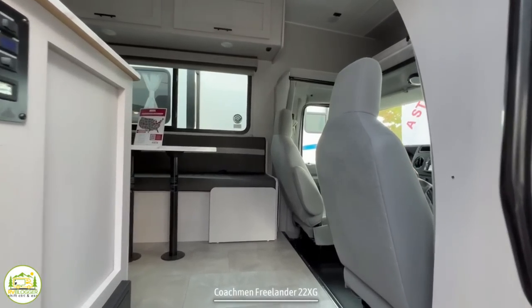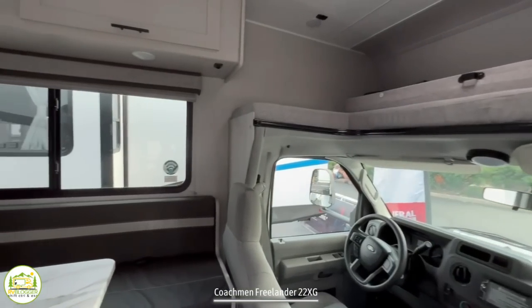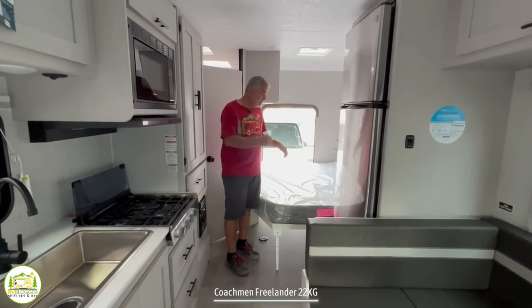When you first walk into this RV, you'll notice that the driver's cab and the over cab are located up front. As we swing on around, you'll find the dinette and then the kitchen area. And finally, towards the back of this RV is the bathroom and the bedroom.